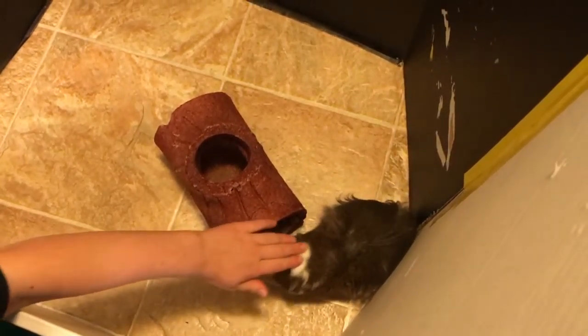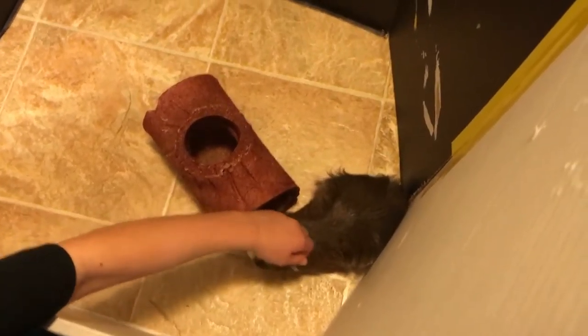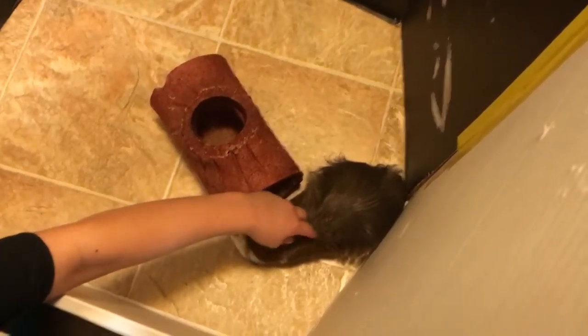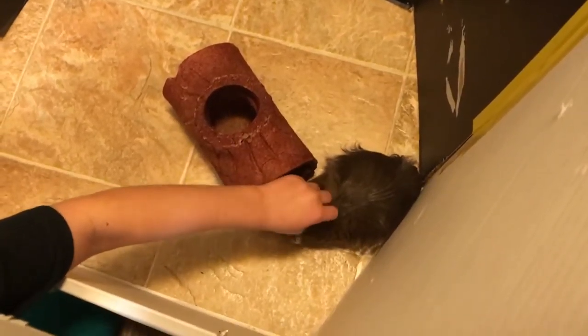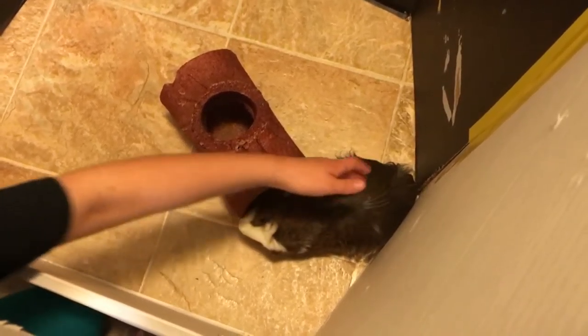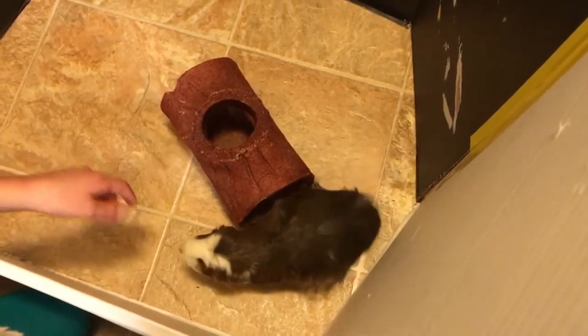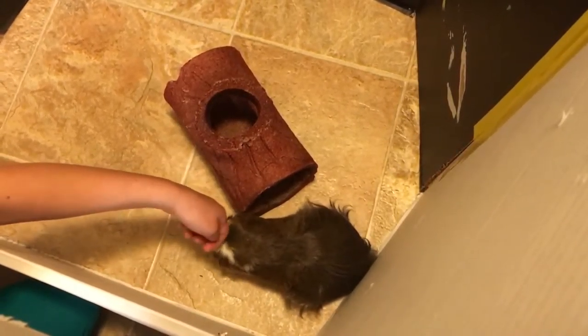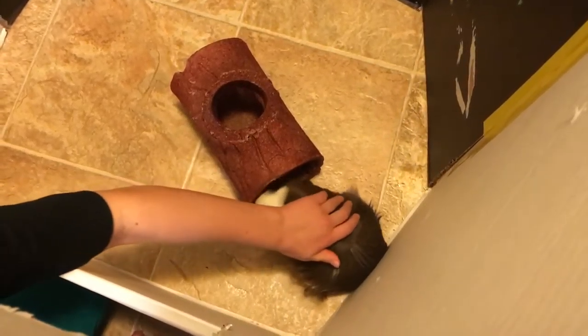Hey guys, today we were going to post a video that was 'five easy tricks you can teach your guinea pig' and we hadn't exactly finished it, but we just decided that today was not going to be the best day to finish it. Charlotte hasn't really been wanting to work on those tricks lately, and today's been kind of a lazy day for us — it's just a Saturday.